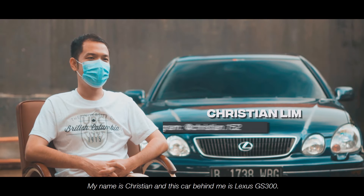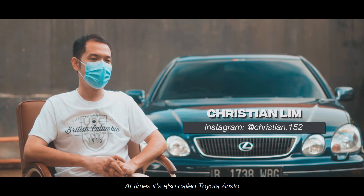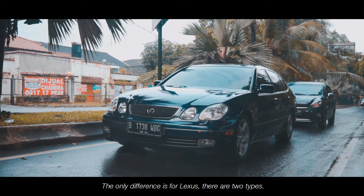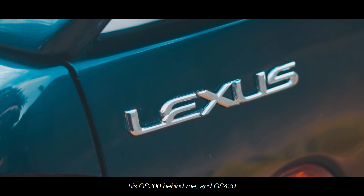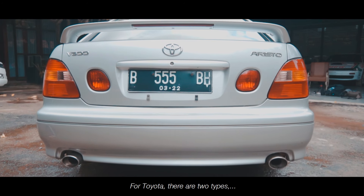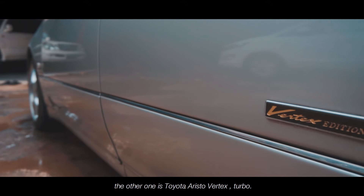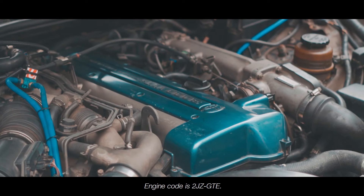Nama saya Christian, dan mobil di belakang saya ini adalah Lexus GS300, yang kadang juga disebut Toyota Aristo. Perbedaannya adalah untuk Lexus ada 2 tipe: GS300 dan GS430. Sedangkan untuk Toyota juga ada 2 tipe: Aristo biasa dengan mesin 2JZ GE, sama seperti GS300, dan juga Aristo Vertex dengan mesin 2JZ GTE yang berturbo.